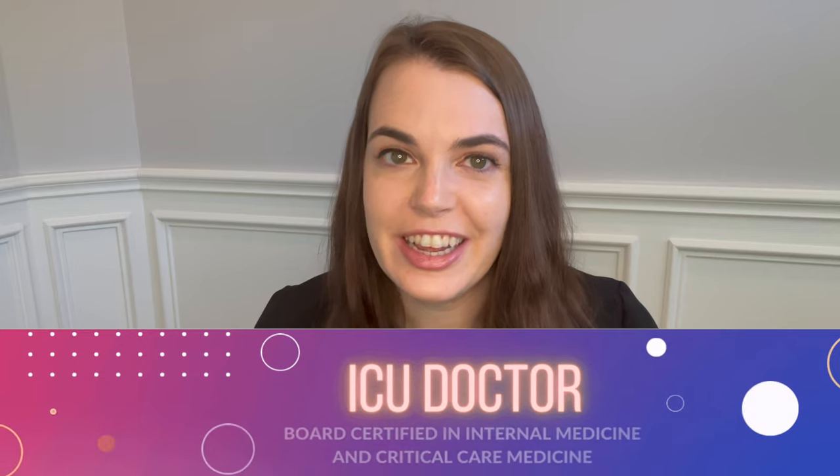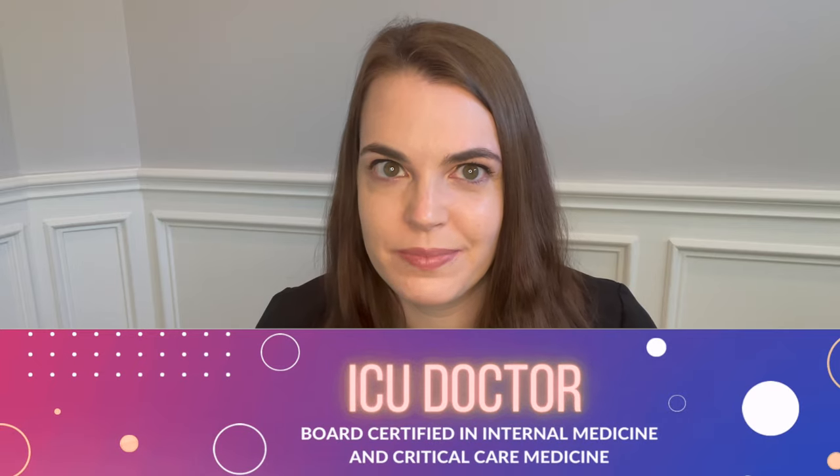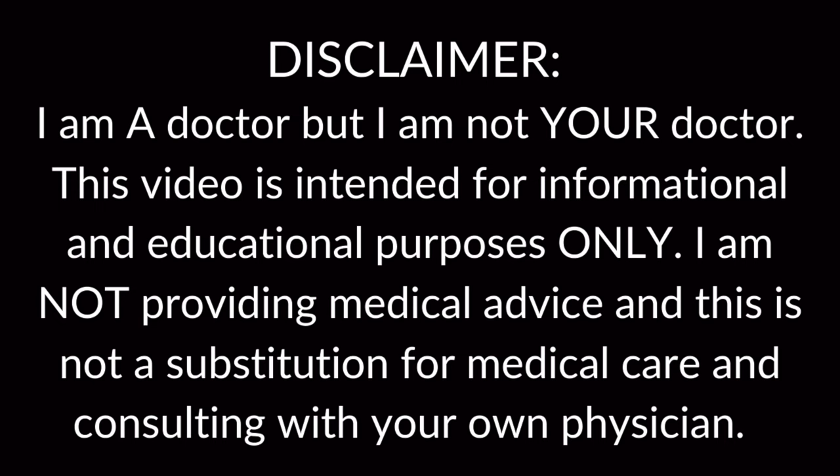Welcome back. I'm the Intense MD, a double board certified intensivist, here to give you an inside look into the intensive care unit. If you want to learn more about critical care, you're in the right place. You can head over to Instagram at the Intense MD to follow me there. Today's video is about the critical care team and who's on it — we'll discuss who the members are and what their roles are.